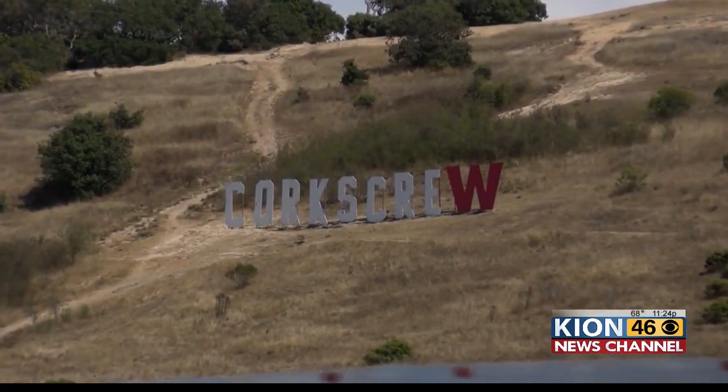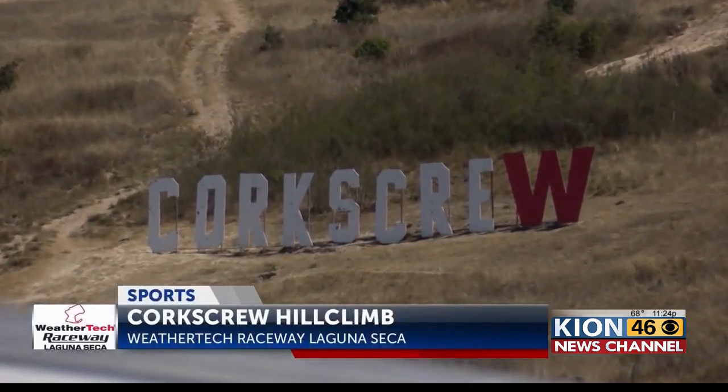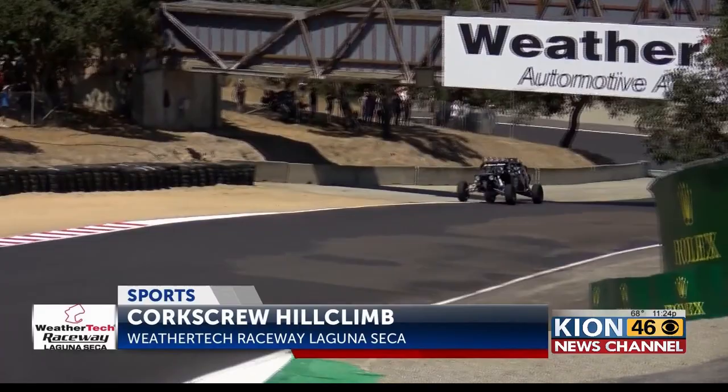Back here along the Central Coast, a busy car weekend at WeatherTech Raceway Laguna Seca came to a close Sunday afternoon, capped off by the second annual Hill Climb. There's the new sign with that WeatherTech W, and all the action going down — or should I say up — at the iconic Corkscrew.